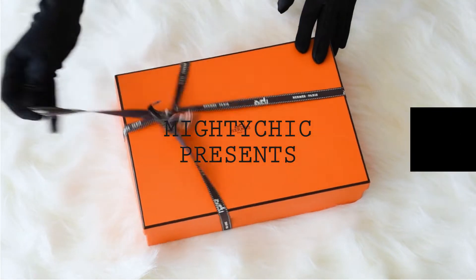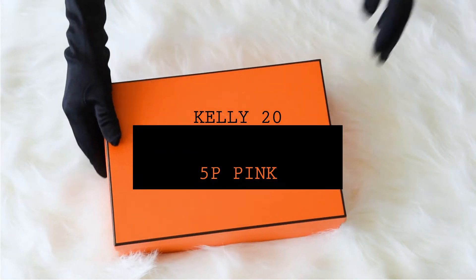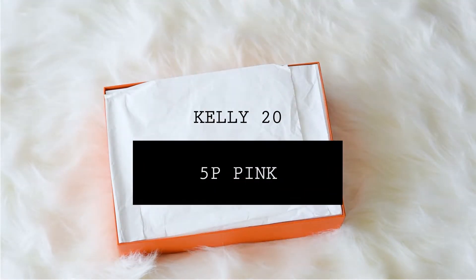Mighty Chic presents a guaranteed authentic Hermes Kelly Sellier 20cm mini bag.